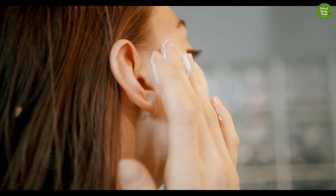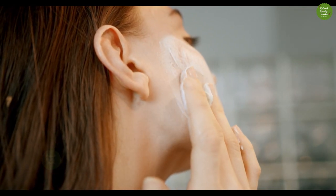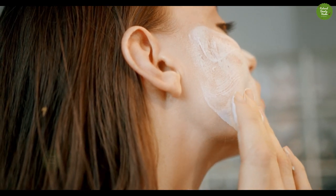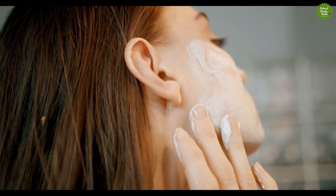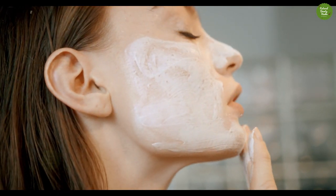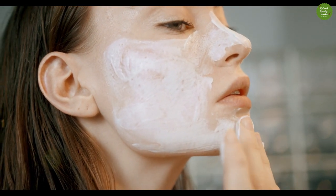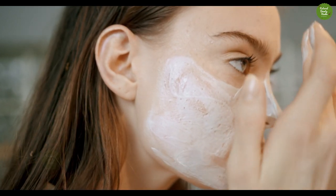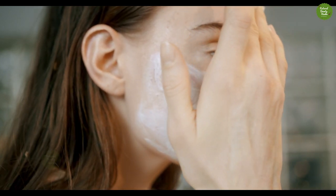Face moisturizers keep your facial skin hydrated and healthy by creating a protective barrier on your skin. Some moisturizers even help protect your skin from harmful UV rays. Most experts agree you should use a facial moisturizer that fits your skin type every day.